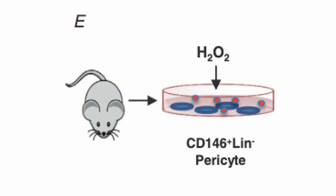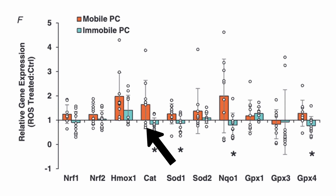Next, they isolated the pericytes from the mobile and immobile tissues and grew them up in culture. They then added hydrogen peroxide to see how they would respond. The pericytes from the mobile tissue had a high capacity to respond to oxidative stress; however, the immobile pericytes had significantly less antioxidant ability.